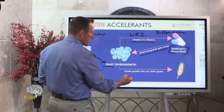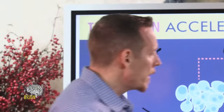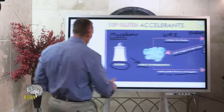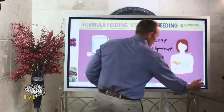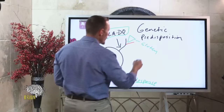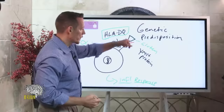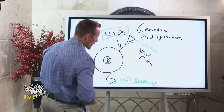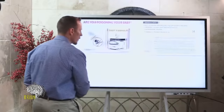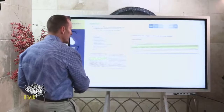Yeast creates a protein that can mimic gluten — it's called a hyphal wall protein. Going back to the HLA-DQ receptor: if your body's receptor identifies this yeast protein that looks just like gluten, that yeast protein will trigger the same inflammatory response that gluten does. Yeast overgrowth has been shown to cause gluten reactivity, which is why it's harmful for anyone with gluten sensitivity to have a yeast overgrowth.